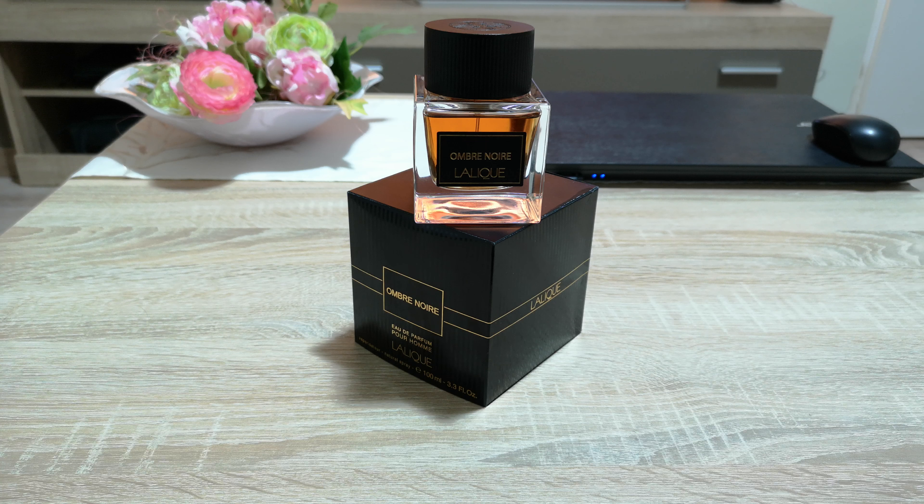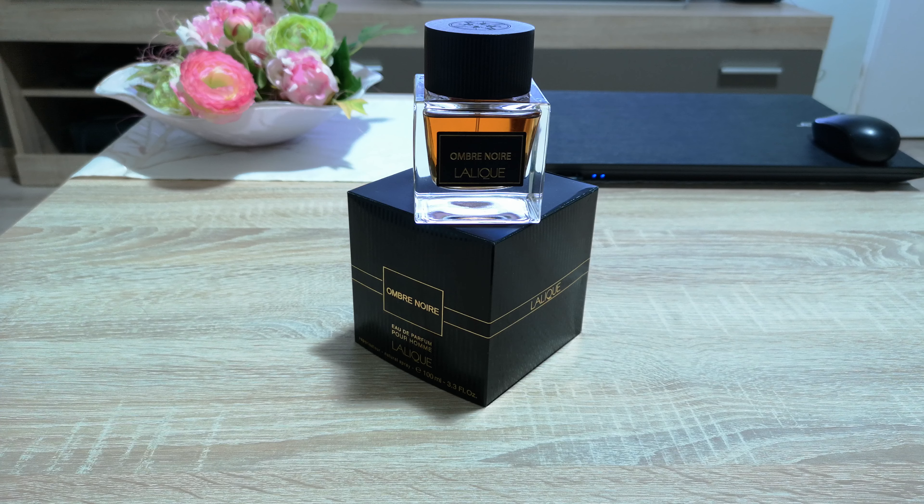Hello my friends, welcome to another video. This time I'm going to talk about Lalique Ombre Noir. This is one of the latest fragrances that Lalique released on the market for men, and I have to say this is my favorite Lalique fragrance.